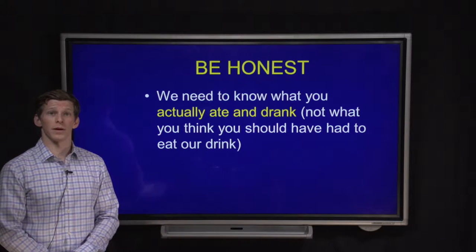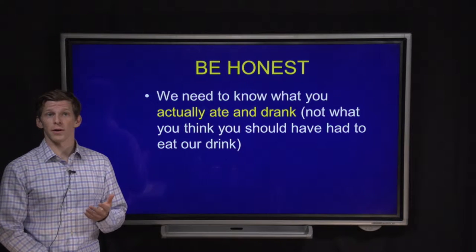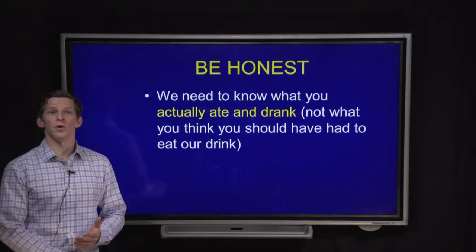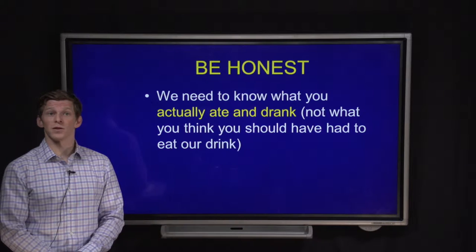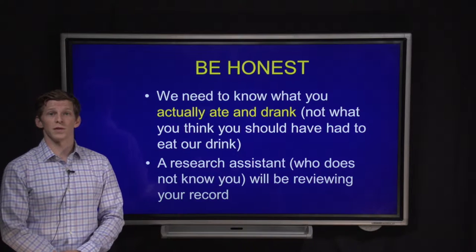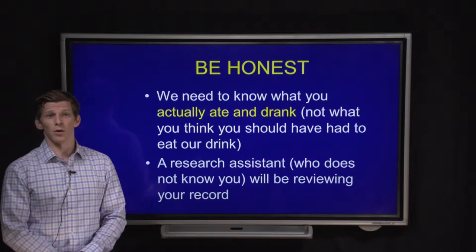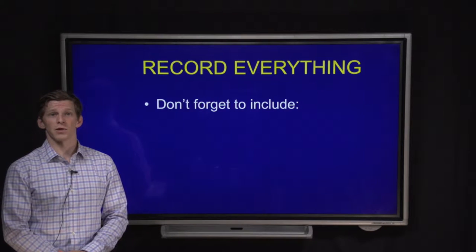Starting off with be honest — it's very important that the information you provide is an actual recording of what you ate or drank, and not what you think you should have had. Please don't leave any details off. Just to put your mind at ease, a research assistant who doesn't know who you are is going to be the one who looks through those diet records, so please do be honest.